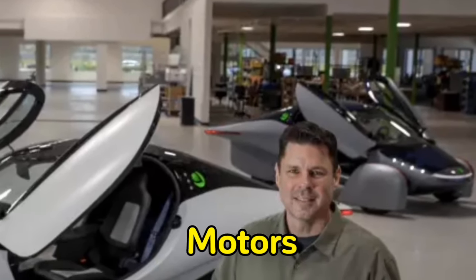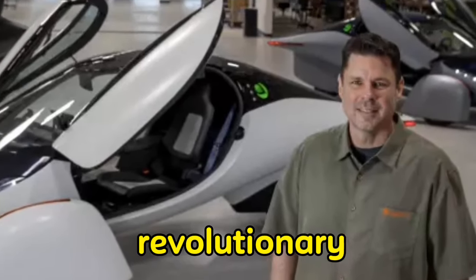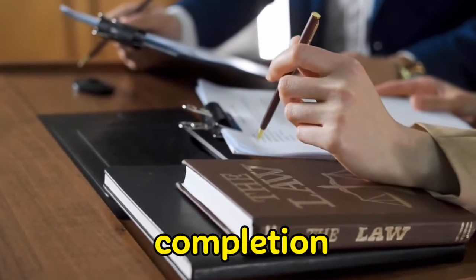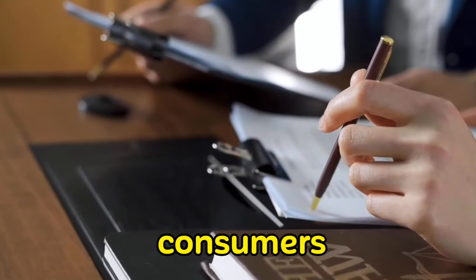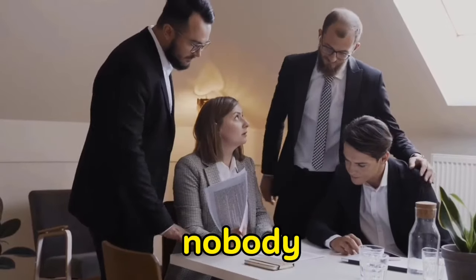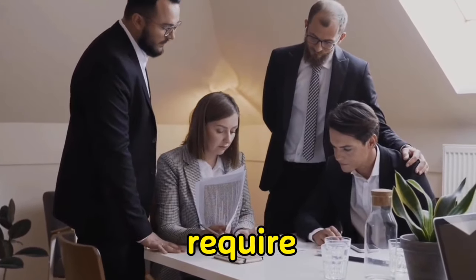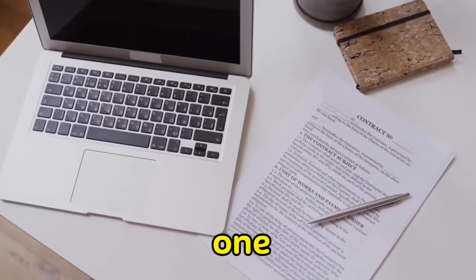In 2019, Aptera Motors, a company based in San Diego, presented the first prototypes of their revolutionary solar-powered electric vehicles. The company aimed to begin manufacturing in 2020, but as a result of delays in completing their facility, that date continued to be pushed back. The firm announced that consumers would begin receiving deliveries in 2023, although it is highly likely that nobody will have one until 2024. The firm insists they are on schedule to produce and distribute vehicles this year but requires additional funding for tooling and equipment.